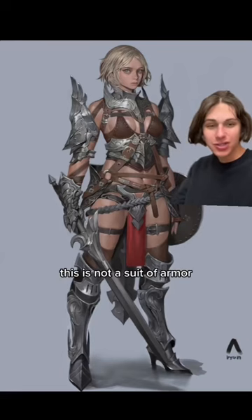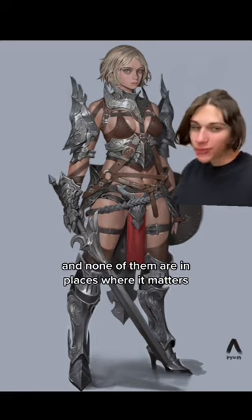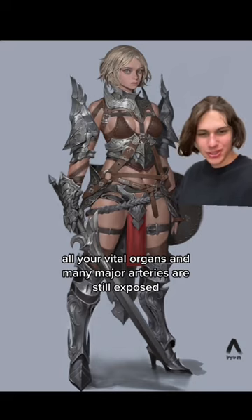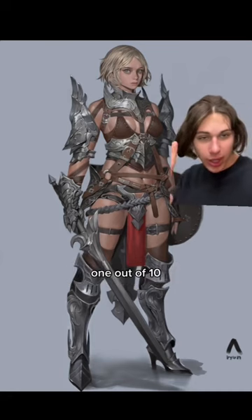This is not a suit of armor. What you have here is just a bunch of metal bits strapped to a body, and none of them are in places where it matters. All your vital organs and many major arteries are still exposed. And there's heels. The only good thing is that it covers the neck. 1 out of 10.